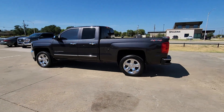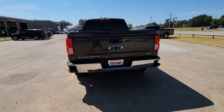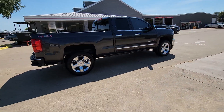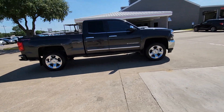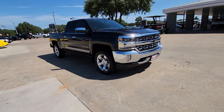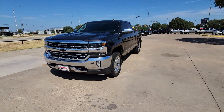Look no further than the 2016 Chevrolet Silverado 1500. With less than 110,000 miles on the odometer, this vehicle provides excellent value. The smooth-riding Silverado 1500 delivers rugged strength, a quiet and spacious cabin, agile handling, and technology that keeps you connected.